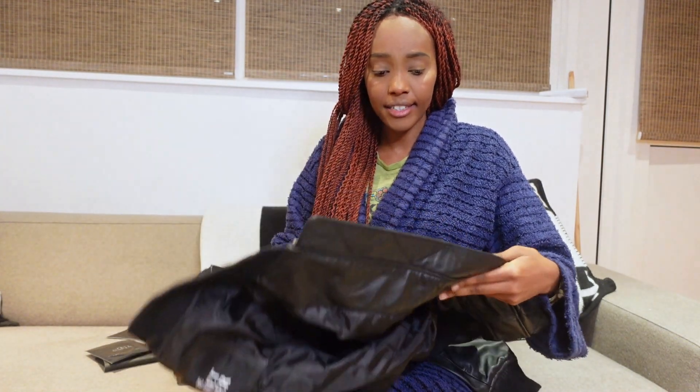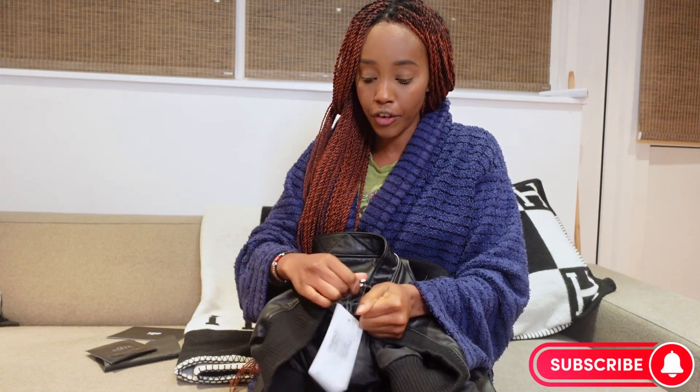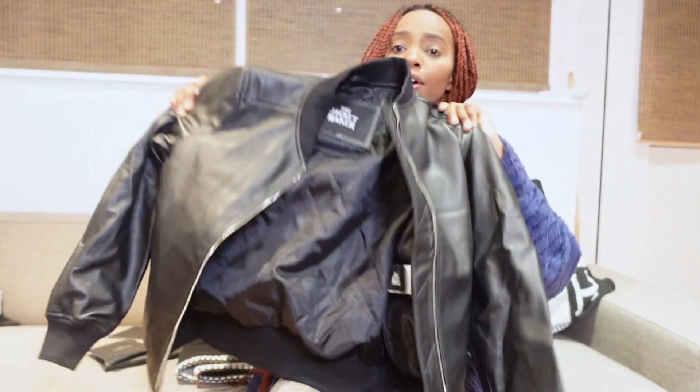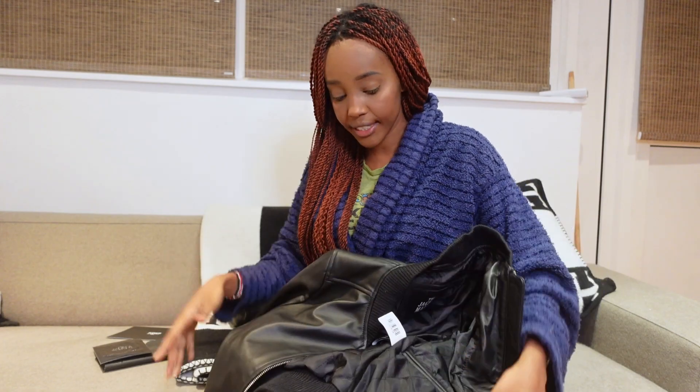When you unzip it, it's got some lining on the inside which feels quite padded. The zipper doesn't feel flimsy at all, unlike some jackets. You can smell the leather, and it feels like they've put a nice gloss on it too. It's got tight arms at the bottom that give you a nice little cuff.